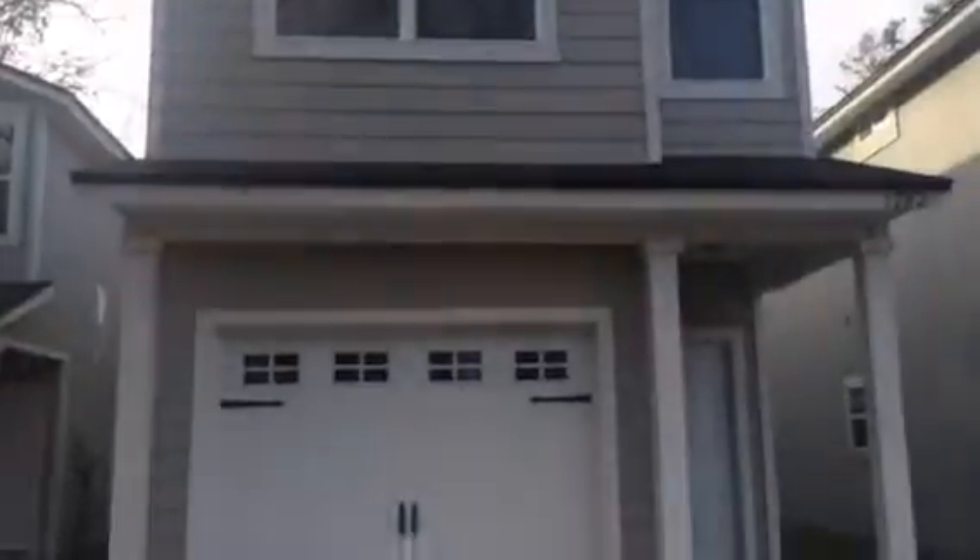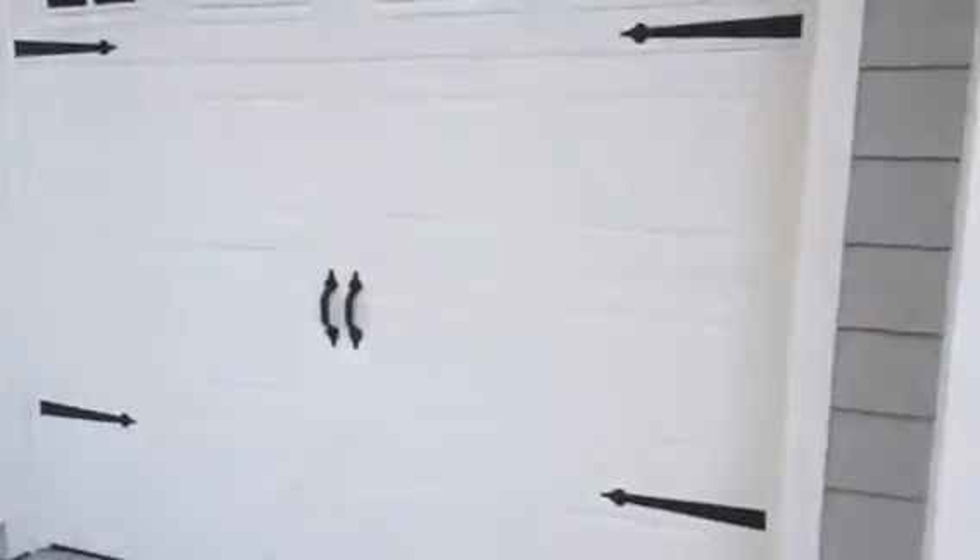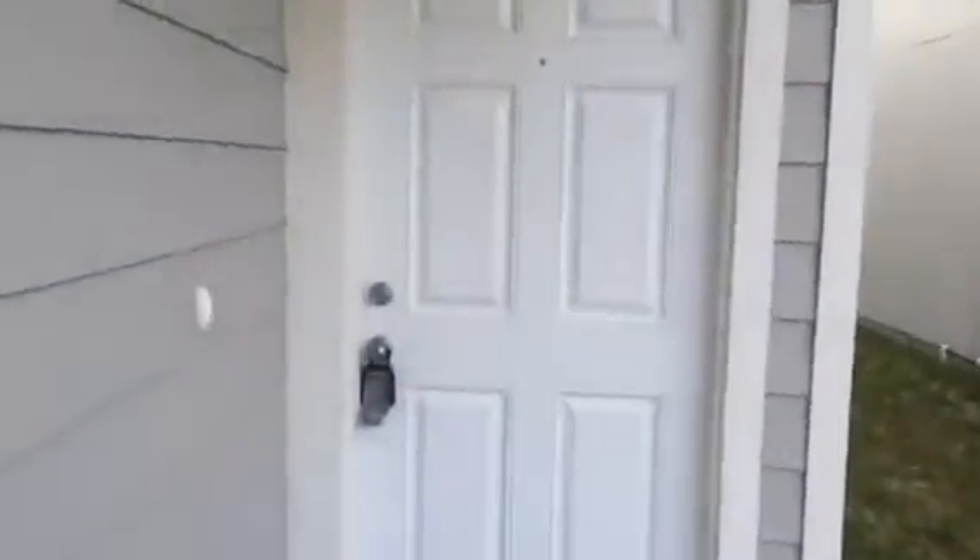Hey, it's John with JWB at 1282 Lakeshore Boulevard on the west side of Jacksonville for a final walkthrough. This is a new construction home we have just completed. This home is a three bedroom, two and a half bath with a one car garage. It is 1,509 heated and cooled square feet.